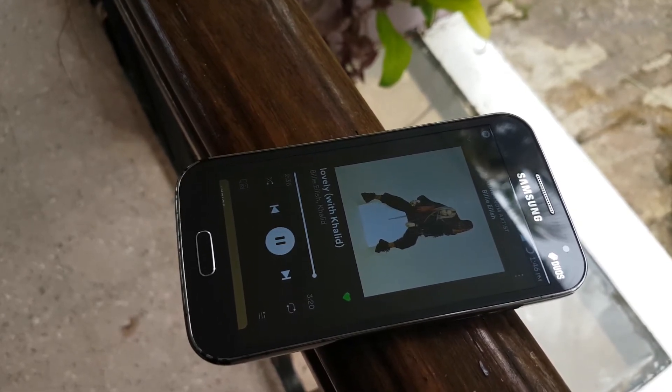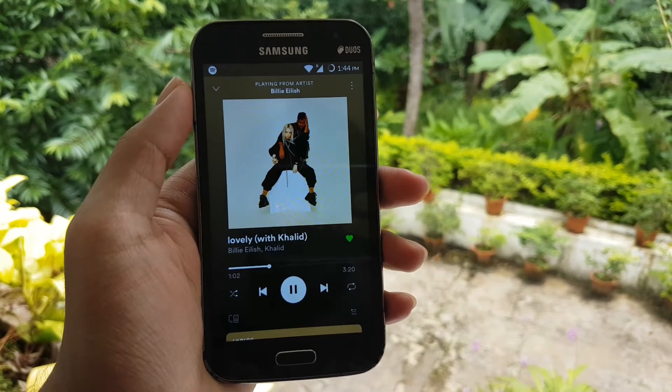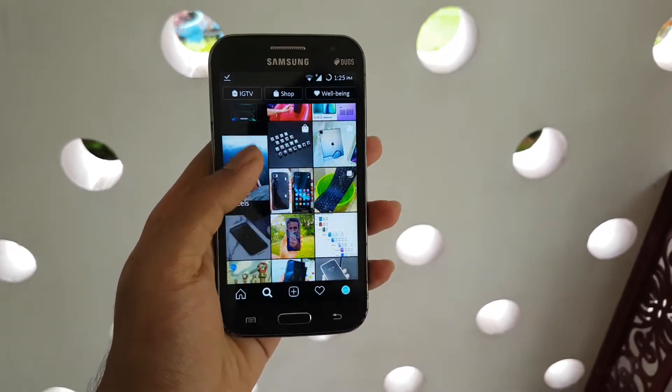The phone supports a single back-mounted speaker, so while watching videos it wouldn't get muffled by your hand, but it might get muffled if you keep it on your bed. Scrolling on Instagram is pretty good and it makes the time run really fast.